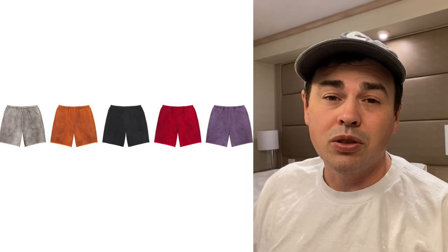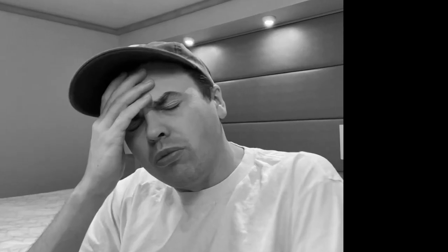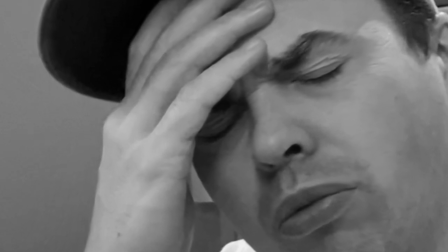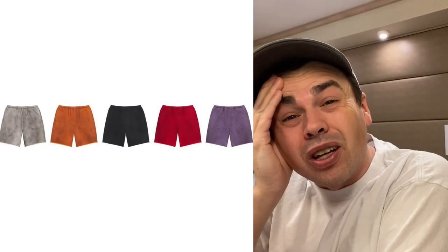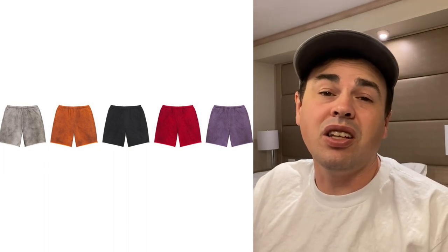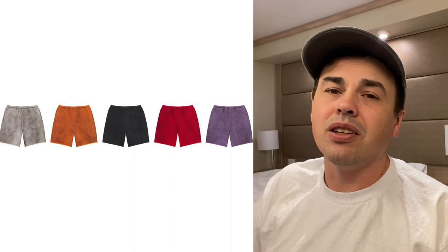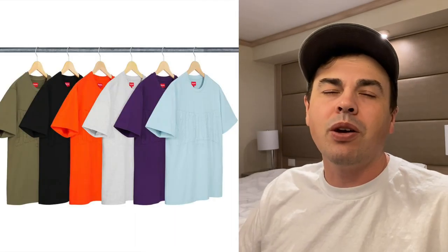Spray sweatshorts — they're a hundred and eighteen dollars. I actually kind of wanted some of these. They are so clean, but a hundred and eighteen dollars is just a thumbs down. Cut-out short sleeve top — it's a seventy-eight dollar t-shirt that you can't even really see.